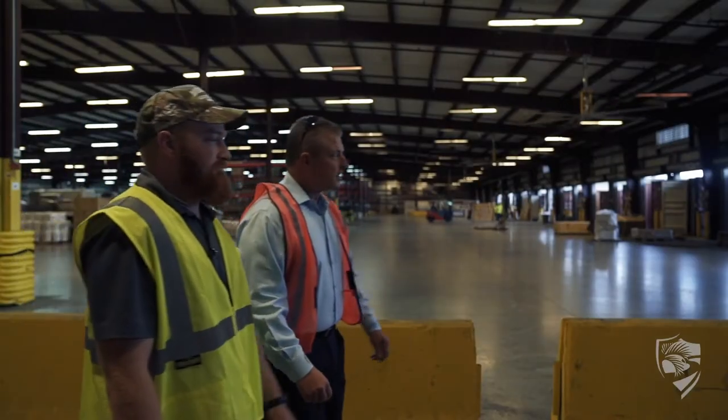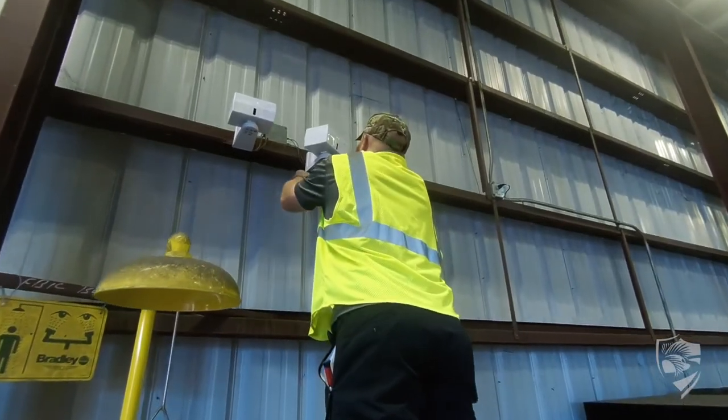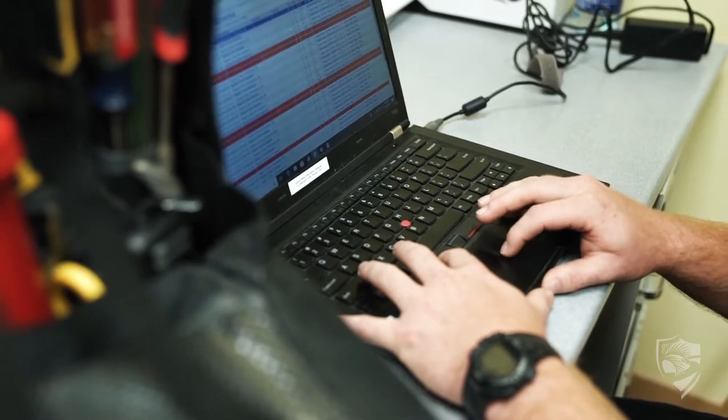One day you could be in the office working with computers. The next day you're out installing cameras, setting up different things, talking with customers, showing them how to use different systems. Technology is always changing and you have to stay on top of it. And if you like to learn, this is definitely something that you want to get into.